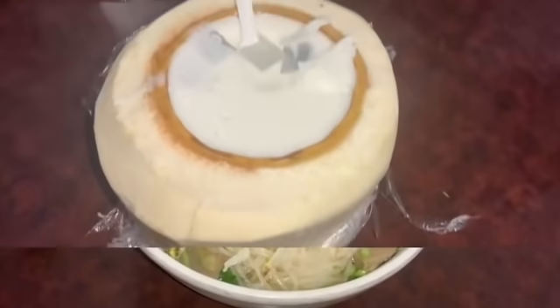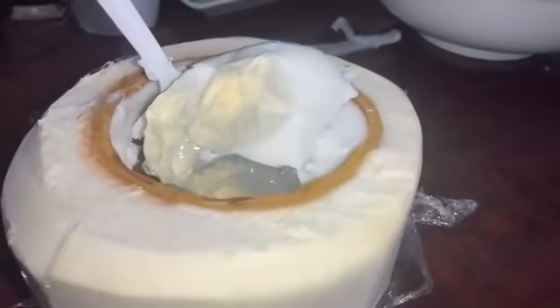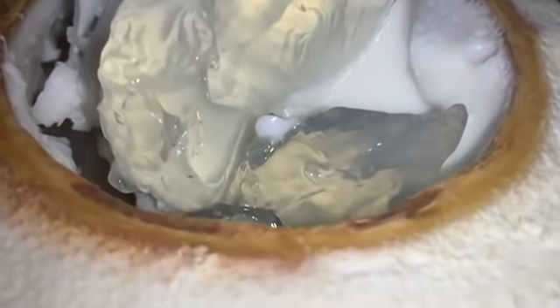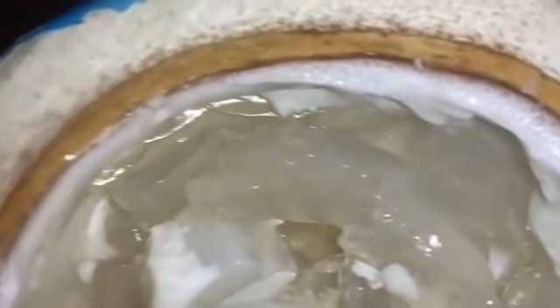Here's a dessert that was suggested to me. It's a coconut that they take out the middle of and make into a jello, then put it back in the coconut, make a coconut cream, cover it, and stick it in the refrigerator. This is very good. He didn't have a name for it, so I'm going to call it the Coconut Delight. Look at that — that stuff is good.